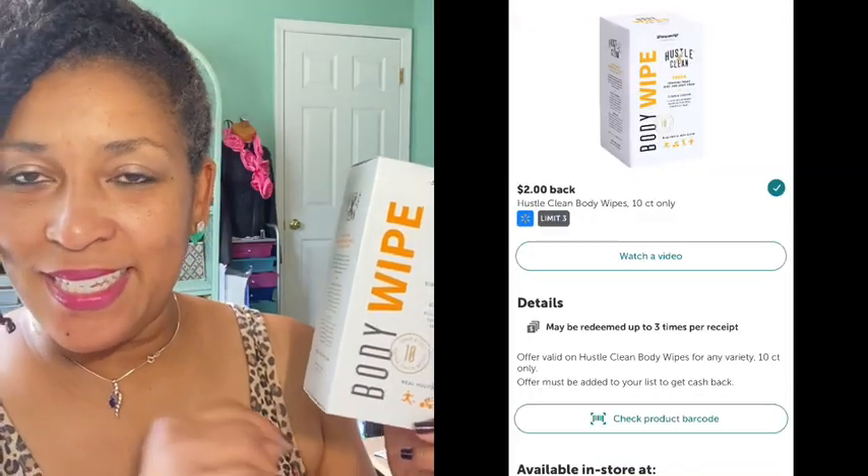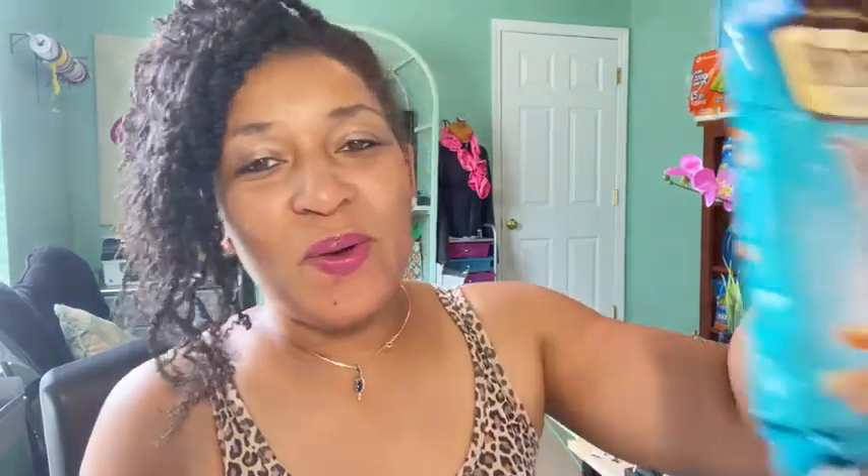The next rebate I decided to get was on the Hustle Clean body wipes. These were actually on clearance for $3.99 at my Walmart — a great deal. There's a $2.00 Ibotta rebate, final cost $1.99. They also had lavender on clearance but those were $7.00. These are interesting to try — it's a full body wipe that kills 99.99% of germs and contains aloe vera and witch hazel.